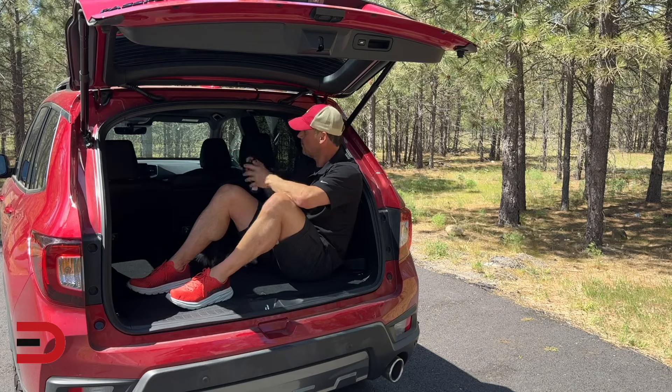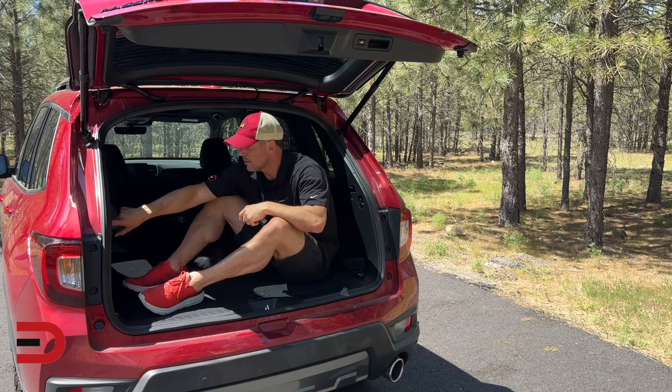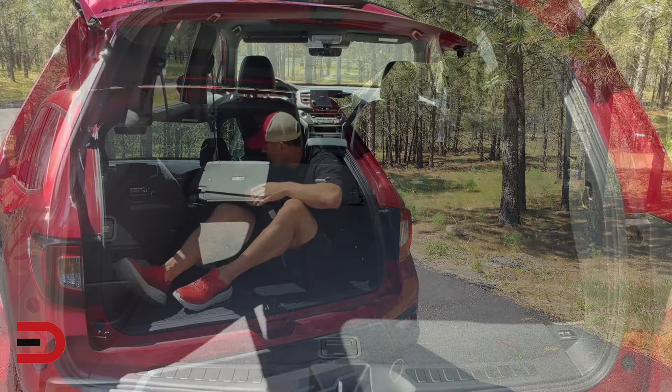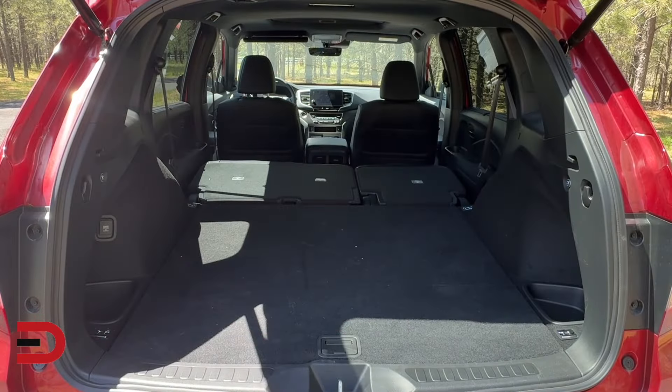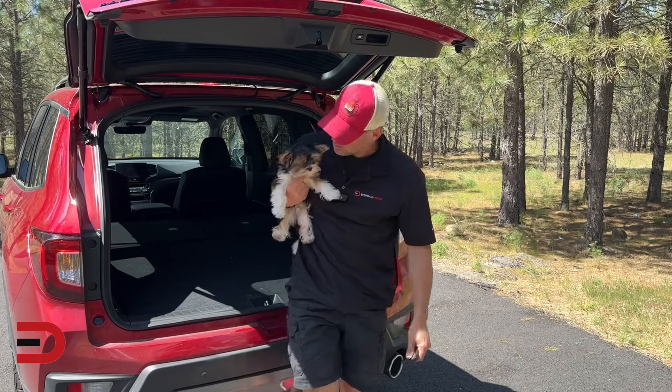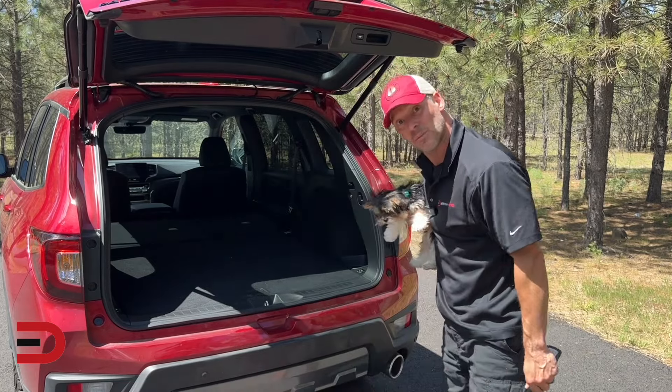Now to fold these down, you have an option here on the side. Push button here — same thing behind me. And now you increase it to 77.7 cubic feet of cargo volume. S'mores likes it, I like it. It allows us to do a lot more things and go a lot more places, because we have a lot more space.